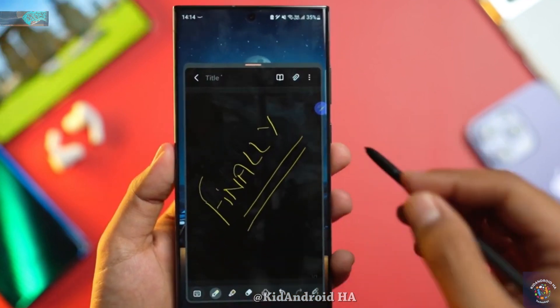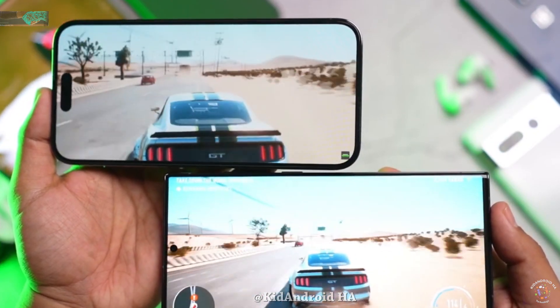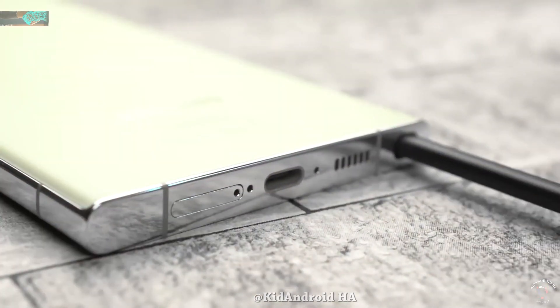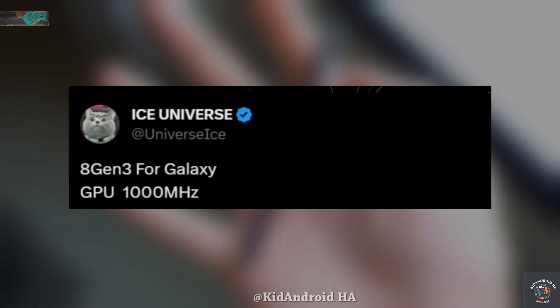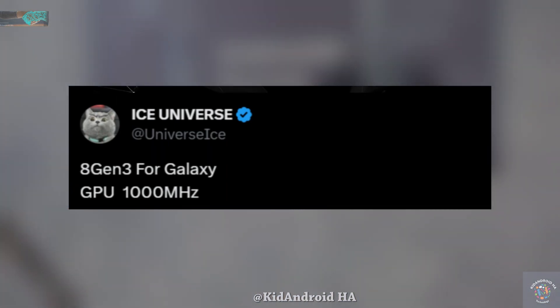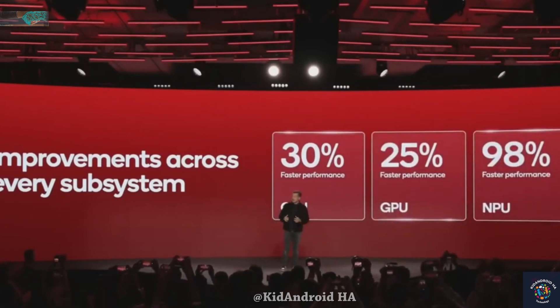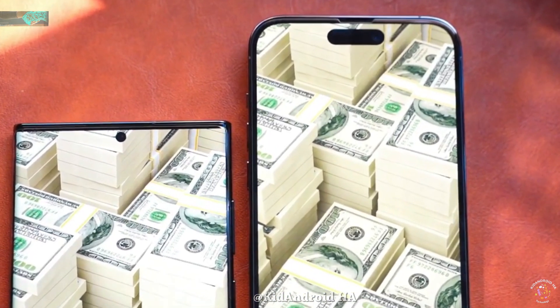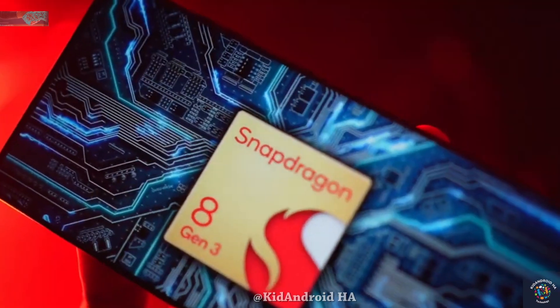This Samsung-exclusive Snapdragon chip is rumored to offer enhanced performance compared to the standard 8 Gen 3 processor. According to information from Tipster Ice Universe, it is speculated that the GPU of the Snapdragon 8 Gen 3 for Galaxy processor used in the Galaxy S24 series will have a clock speed of around 1000 MHz. This clock speed is likely higher than what is found in flagship phones from Android smartphone brands that use a stock version of the Snapdragon 8 Gen 3.